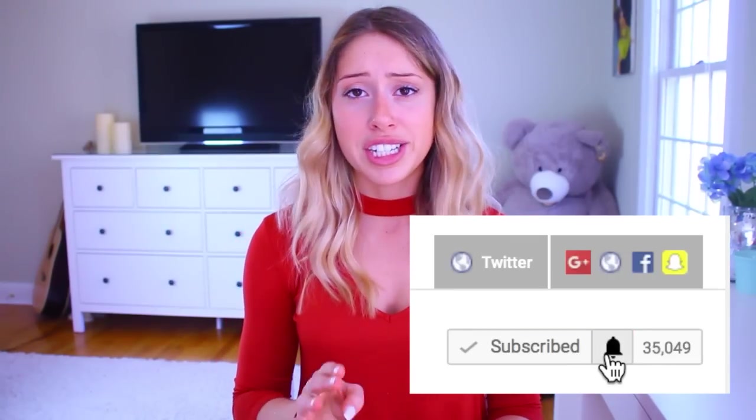Don't forget to give it a big thumbs up if you enjoy. If you are new here I'd love to have you as a subscriber. I do a lot of organization and cleaning videos and I've also been getting really into health and fitness videos like workouts in the gym and at home workouts, so I'll have that playlist linked down below. Let's get started.